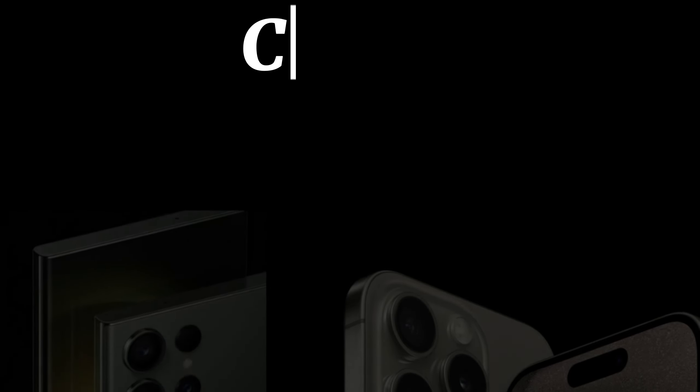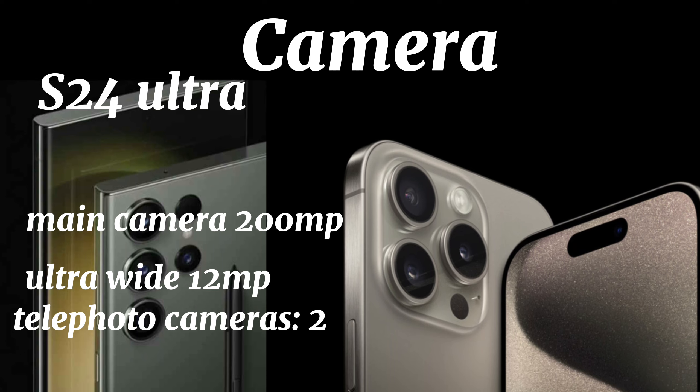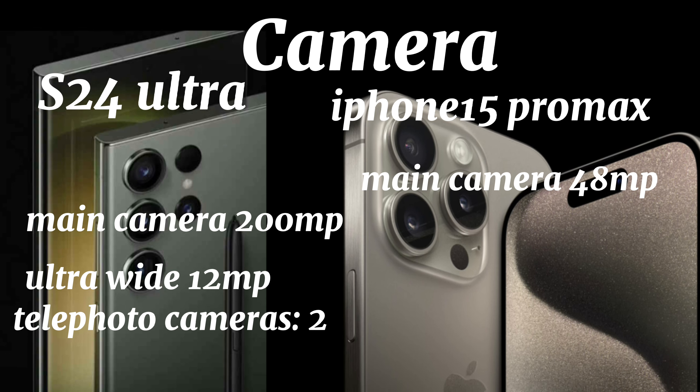Camera. The Samsung Galaxy S24 Ultra has a 200-megapixel main camera, a 12-megapixel ultra-wide camera, and two telephoto cameras at 10 megapixels and 50 megapixels. The iPhone 15 Pro Max has a 48-megapixel main camera and a 12-megapixel ultra-wide camera.